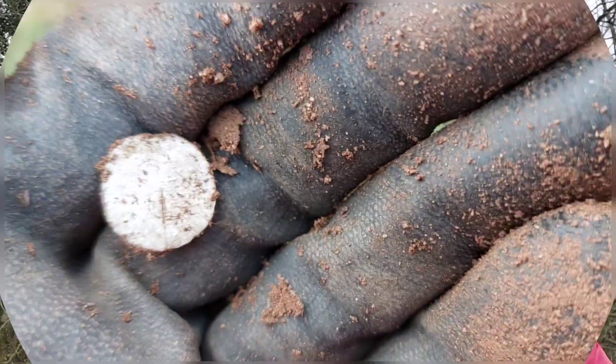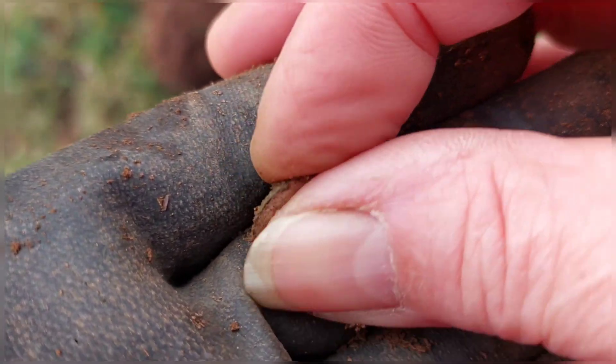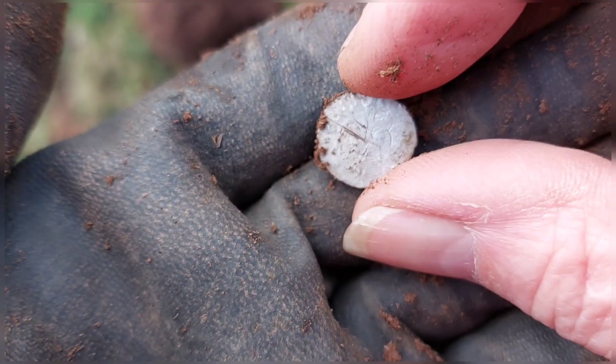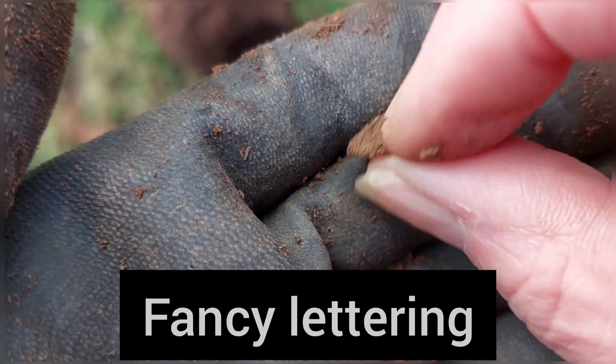Good morning and welcome to Ludicus Detects. We're out again. Yesterday I went out door-knocking and the farmer said yes, so we're on some fields that are running alongside a Roman road, which is very exciting. I couldn't sleep last night. So at the very least I expect a Roman coin today — that would be nice. My bucket-lister is to find a Roman brooch, so that would be fantastic. I'm out with Chris on his Nox 800, and I'm out with the Deus. My very first find on the Roman field is a button.